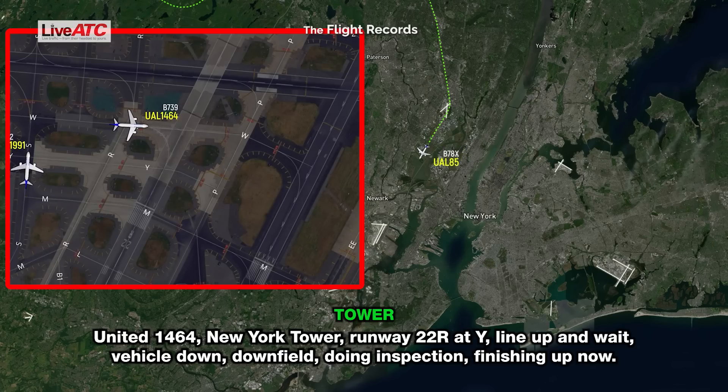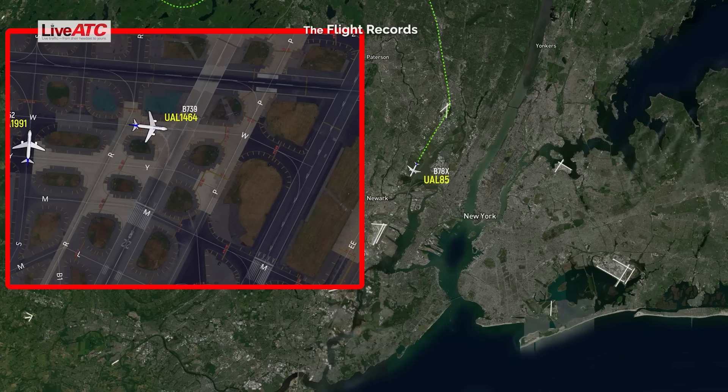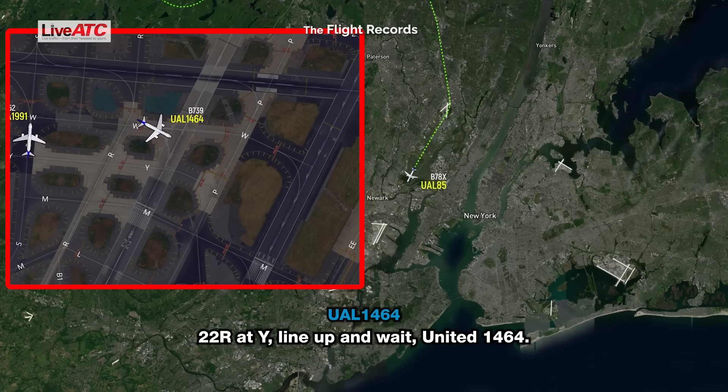United 1464, New York Tower, runway 22 Right at Yankee, line up and wait. Vehicle downfield doing an inspection, finishing up now. 22 Right at Yankee, line up and wait, United 1464.